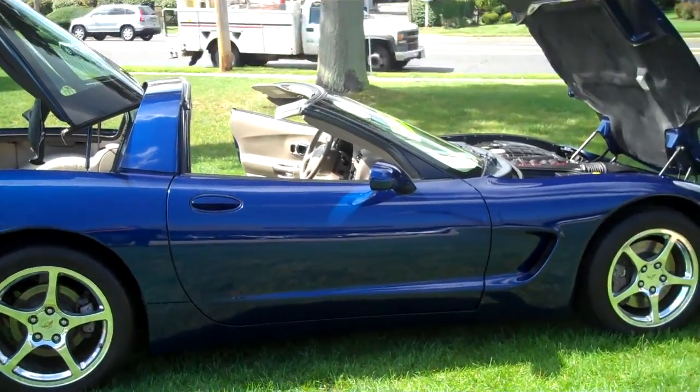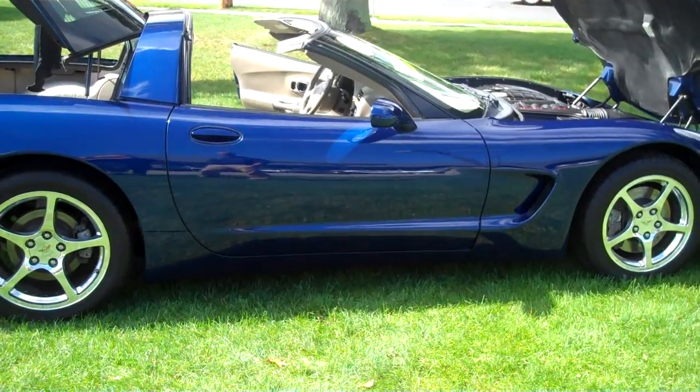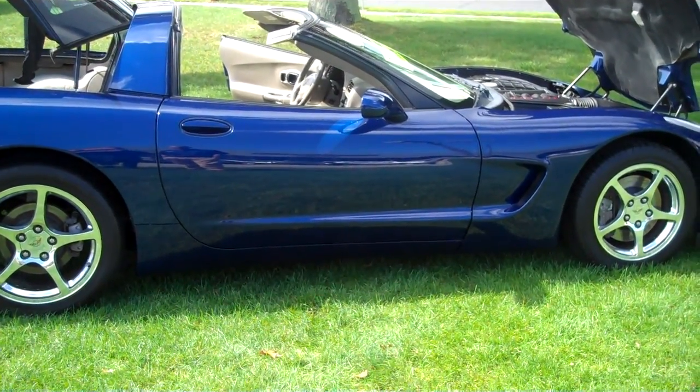Stop in at Schwartz Mazda, Shrewsbury, New Jersey. Call us at 732-747-0787 or visit us at www.buy-auto.com.